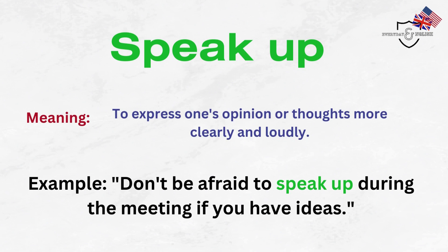Speak up. To express one's opinion or thoughts more clearly and loudly. Example: Don't be afraid to speak up during the meeting if you have ideas.